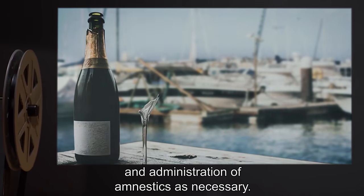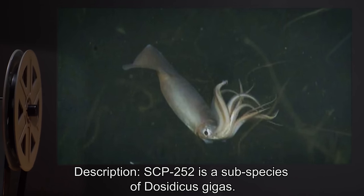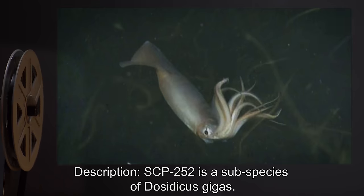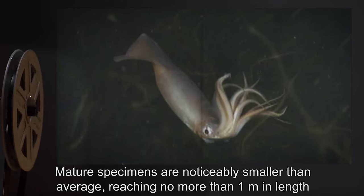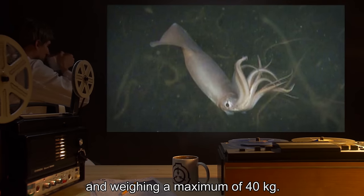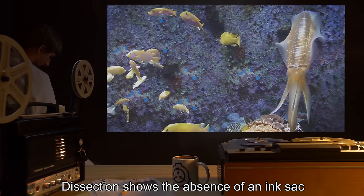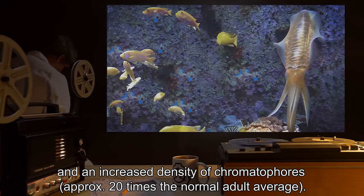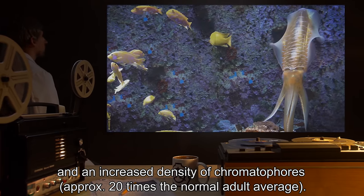Description: SCP-252 is a subspecies of Dosidicus gigas. Mature specimens are noticeably smaller than average, reaching no more than one meter in length and weighing a maximum of 40 kilograms. Dissection shows the absence of an ink sac and an increased density of chromatophores, approximately 20 times the normal adult average.